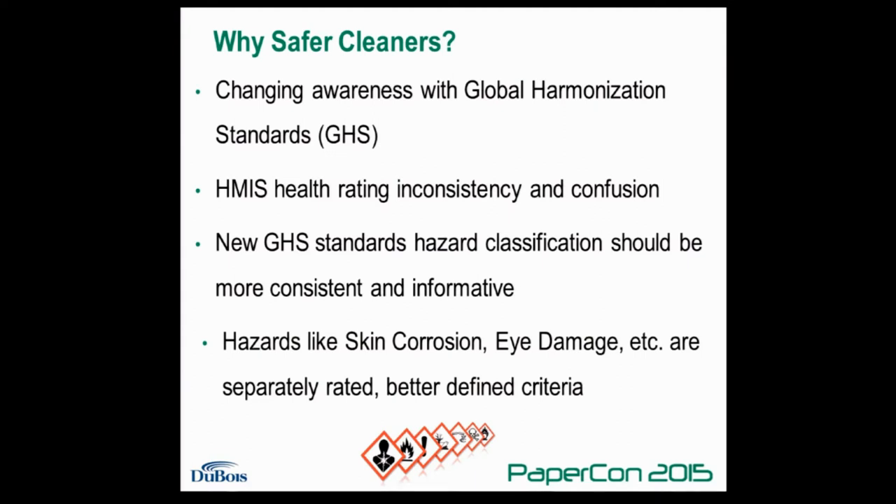With the new GHS standards, this should provide more consistent information based on some more specific standards, and hazards like skin contact and eye corrosion will all now be listed separately. This also makes it an advantageous time to look at new safer options to meet these new classifications.